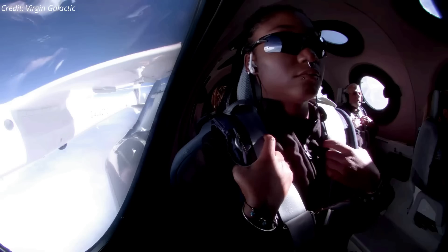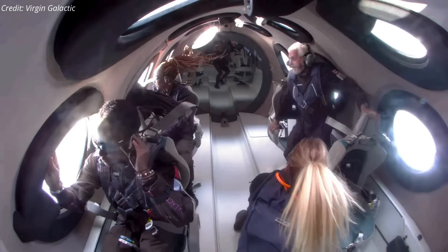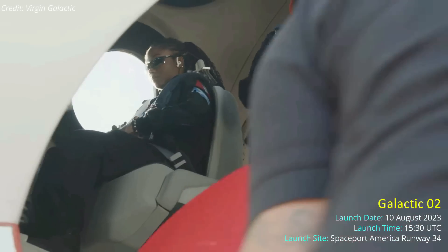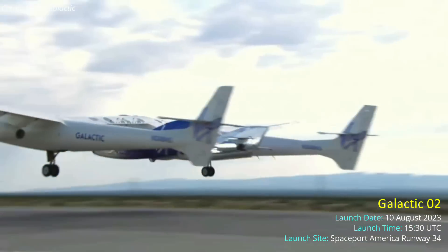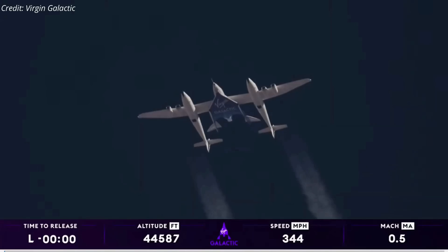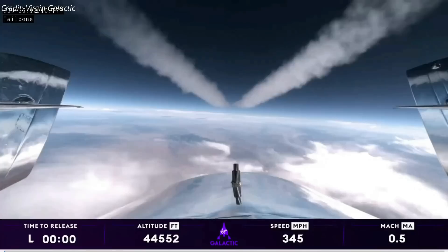Virgin Galactic took its first private astronaut customers on a suborbital space flight on August 10, nearly two decades after it started selling tickets. The mission, dubbed Galactic 02, began on Thursday morning when a giant twin-fuselage mothership aircraft took off from a runway at Spaceport America in New Mexico, carrying the spaceplane VSS Unity. The carrier plane climbed to an altitude of about 15 kilometers before releasing VSS Unity.